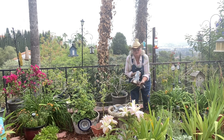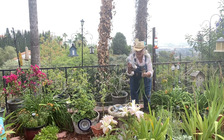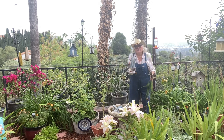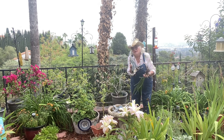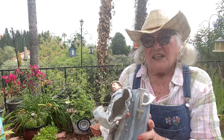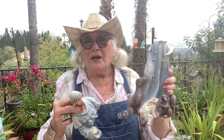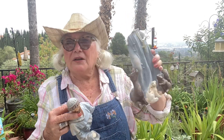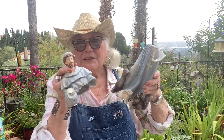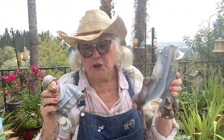My poor St. Francis statue was beheaded by either a deer or some animal that ran through the garden a couple of weeks ago. It lasted for so long on top of the bird water fountain, but I can glue him together with that 6,000 glue — he'll be okay.